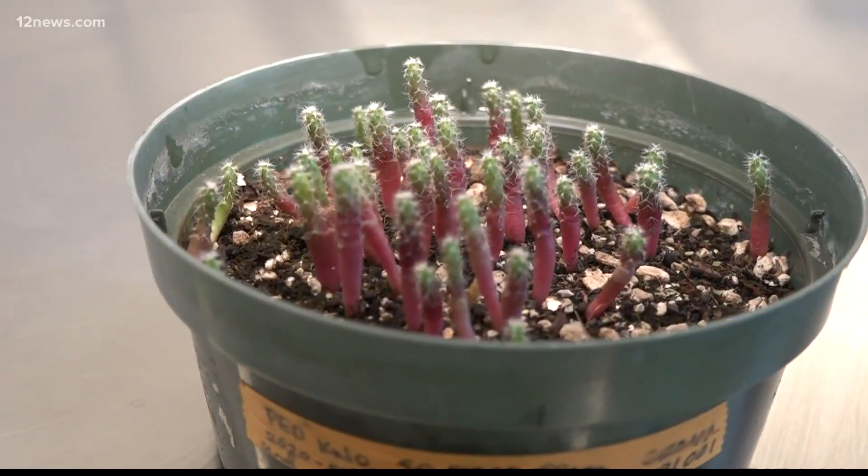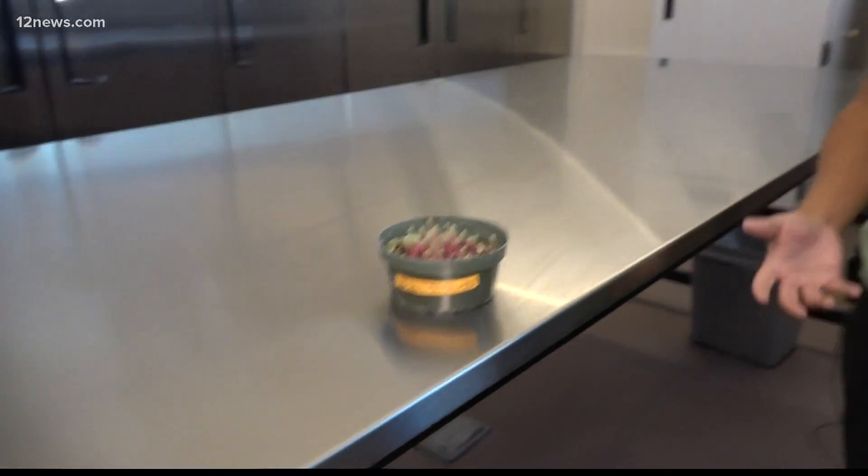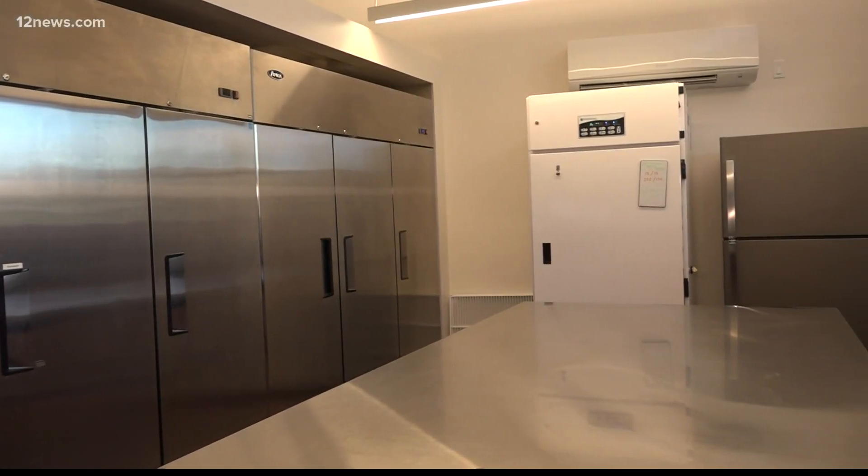It's a lot of pressure to keep these seeds alive and to keep these little plants alive and then to grow them to maturity. Conservation Collections Manager Stephen Blackwell has a tough job but says he's happy to do it. Very busy, but I love it. I mean, I get to be out in the field collecting these plants. Then his work continues in the lab.